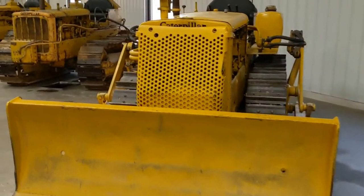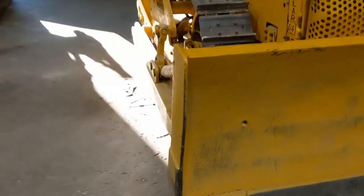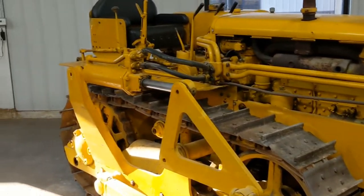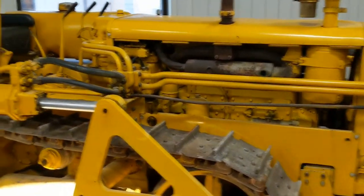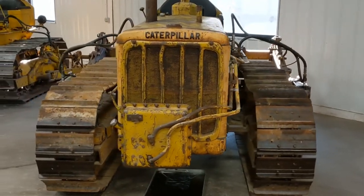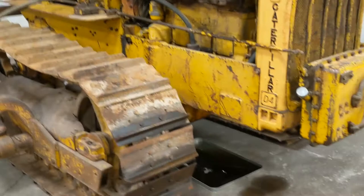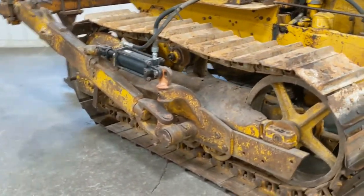I'm guessing another D4 — got a cutting edge still on it, it's got the corner cutting edges. D4 narrow gauge. This may continue his collection of narrow gauge, wide gauge — awesome to see. Perhaps these are D5s? Nope, another D4. Got the drip pan under there catching oil — keeping care of the concrete. I love it.